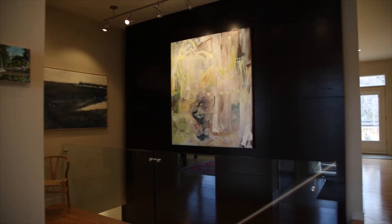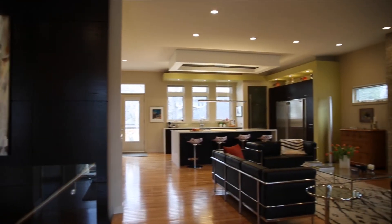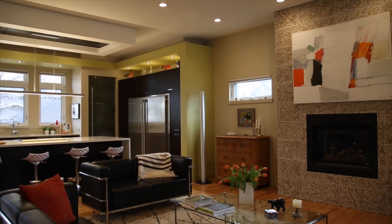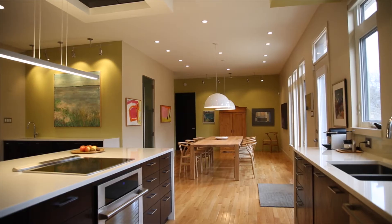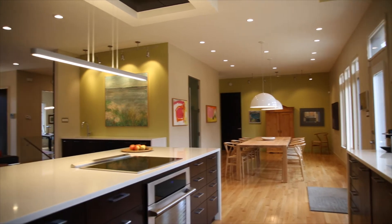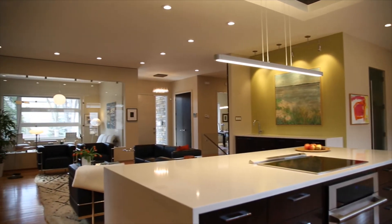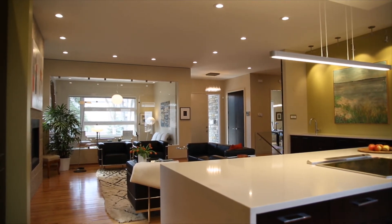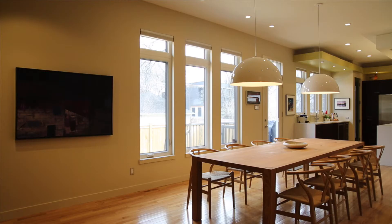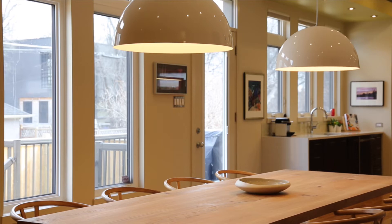Beautiful Spaces Design is hired to conduct all kinds of projects. This particular project involved making a house a home. Our clients had relocated and purchased a modern four-year-old home, loved the overall design and layout, but found it did not fully reflect their personality, tastes, and specific needs. In this Winnipeg home, we addressed color palette, lighting, and custom millwork.